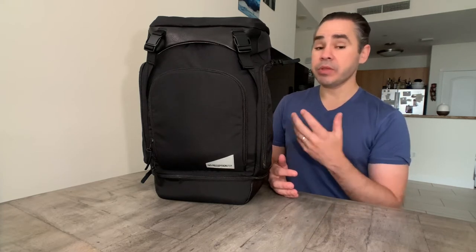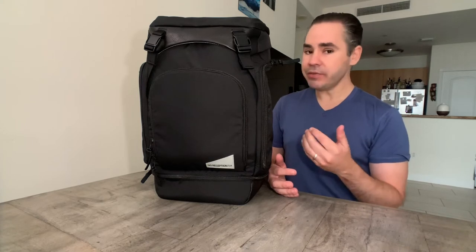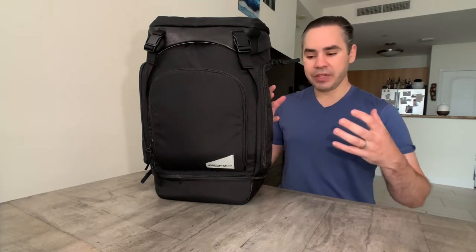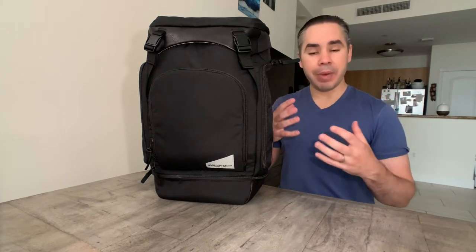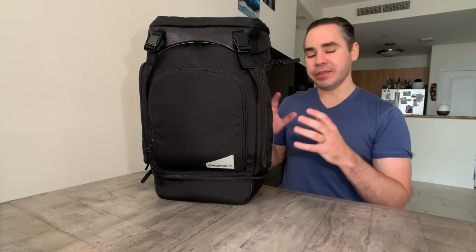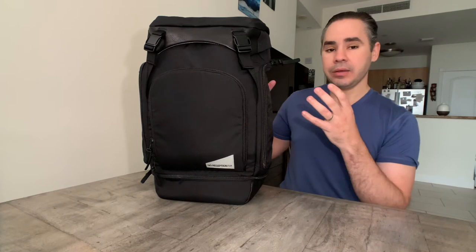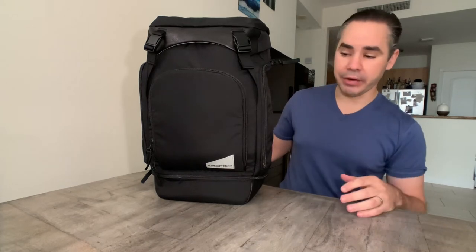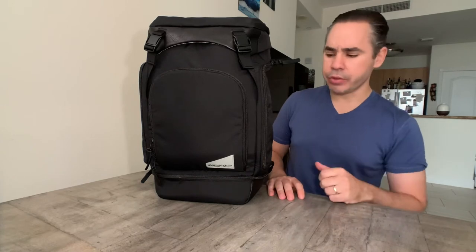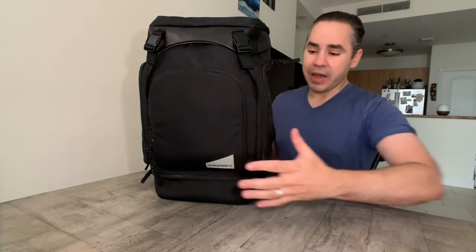They've taken an amalgamation of features from different bags that I really like and incorporated them into their design. So here we go — this is the Getaway travel backpack for parents. Very sleek, nice black color. I believe one of their stretch goals is to have different colors.